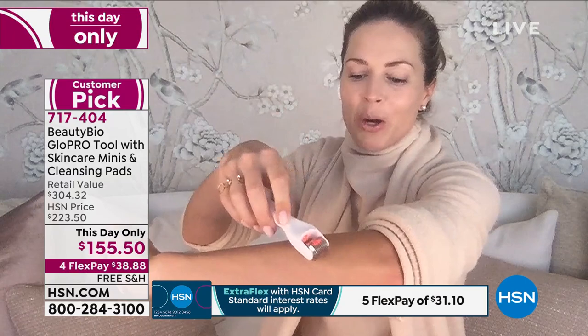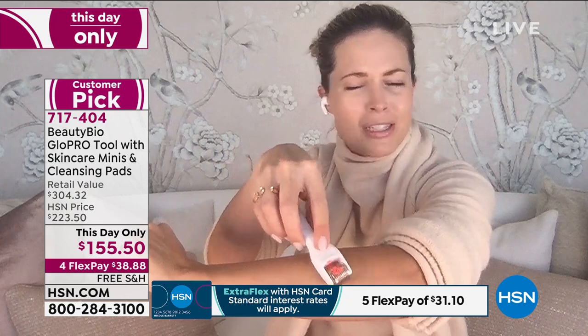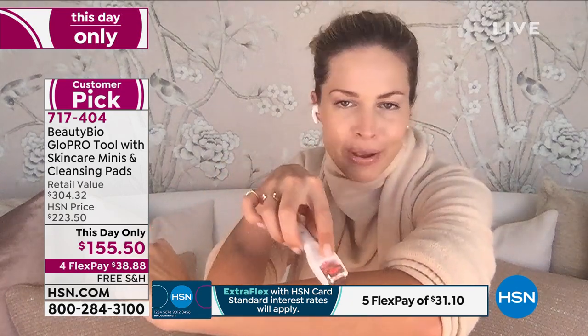I'm going to show you this on the back of my arm. I'm going to Glow Pro this little patch of skin right here, creating thousands of those invisible micro channels. Just let the weight of the tool work — it's magic. You don't need to press hard, and even if you do, you can't mess it up. Your razor in the shower is more dangerous. It is so easy — it is the way of the future for skincare.